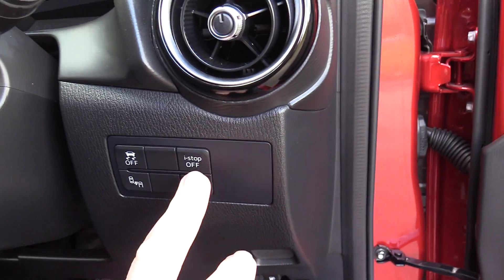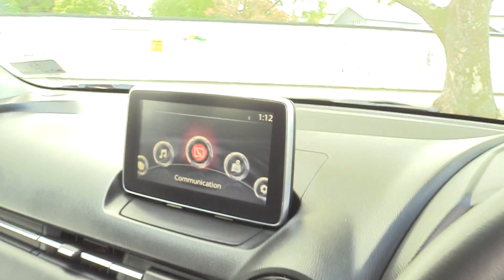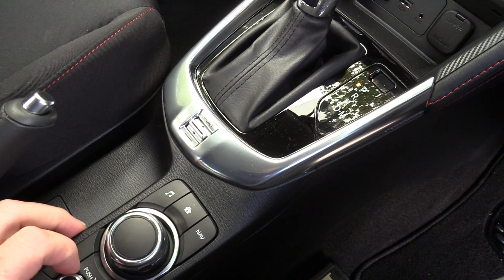The vehicle also features i-stop technology and a blind spot monitoring system. Moving to the MZD Connect system — it's operated via the rotary dial down here, which you simply use like a computer mouse. There is also a volume control for the audio down here as well.